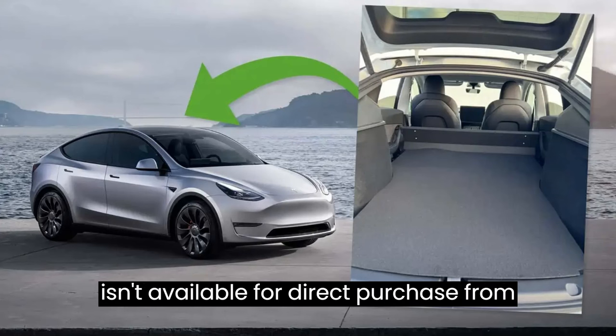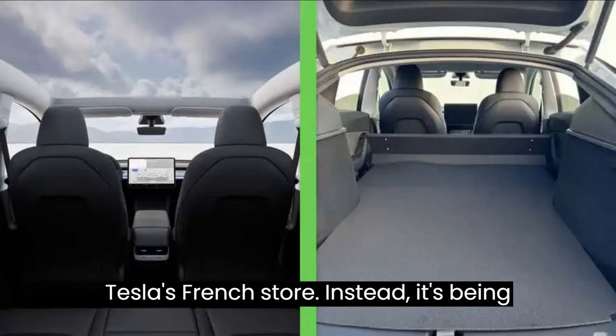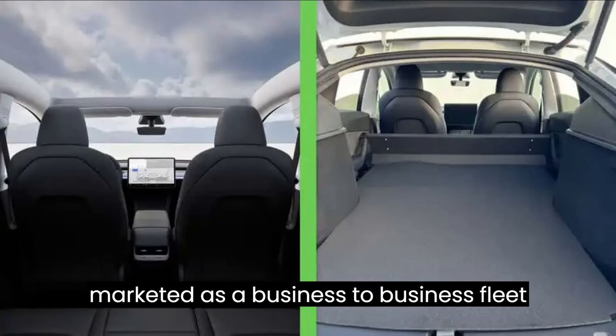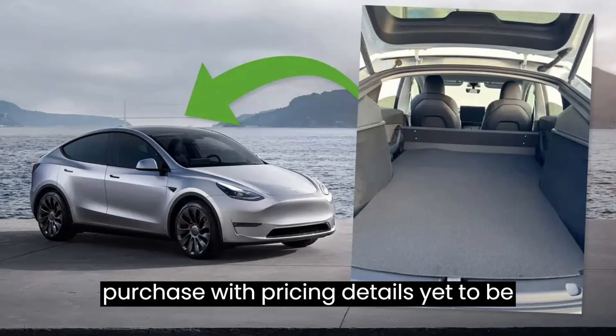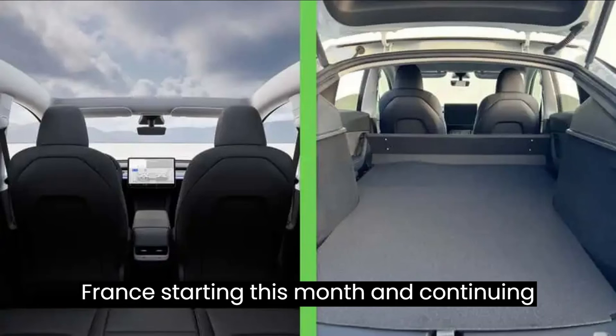As of now, the two-seater Model Y isn't available for direct purchase from Tesla's French store. Instead, it's being marketed as a business-to-business fleet purchase, with pricing details yet to be disclosed. Tesla plans to showcase this innovative vehicle at its stores across France, starting this month and continuing through the summer.